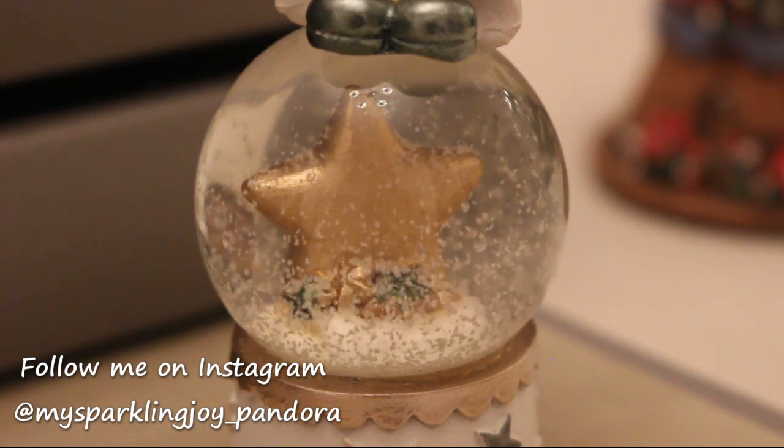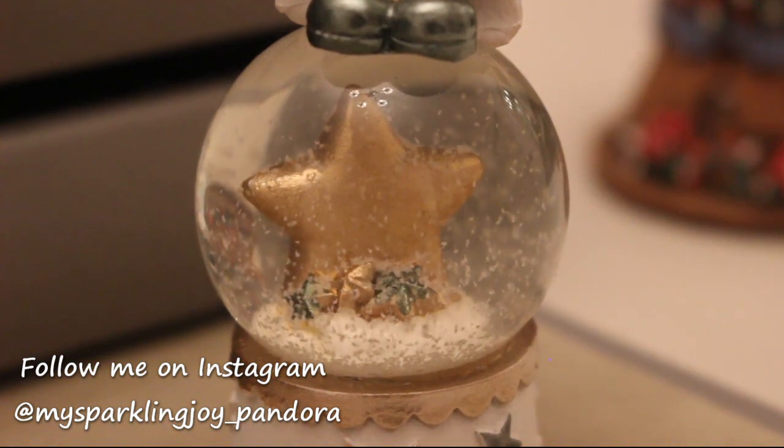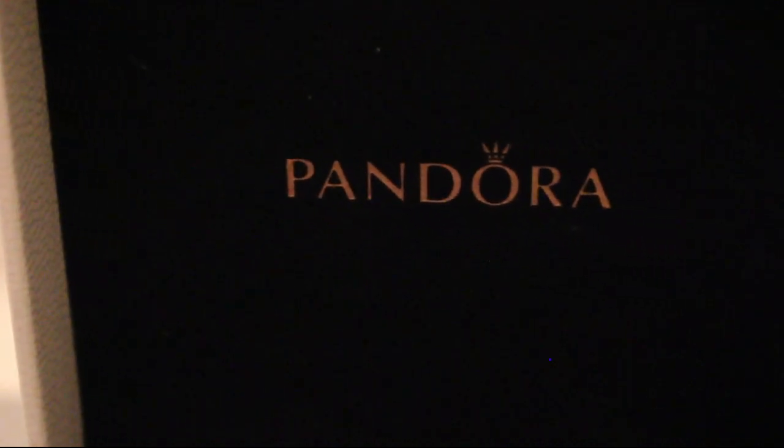As many of you know, my birthday is in January, so I was so lucky to get a few beautiful Pandora pieces I'd like to show you during this video.